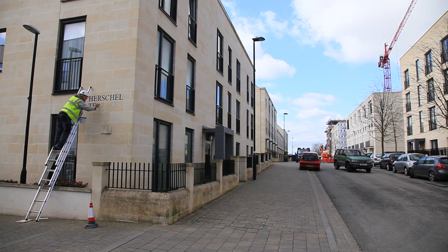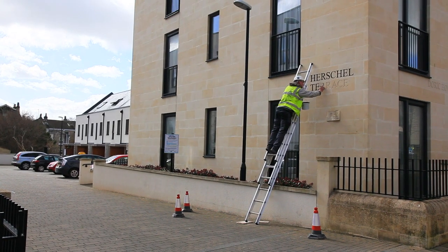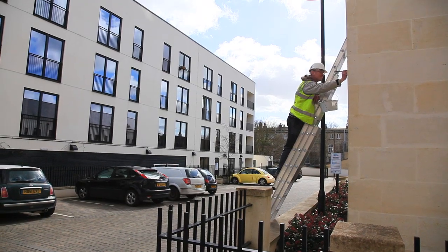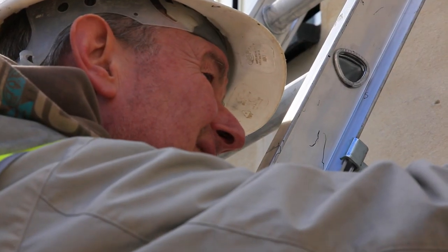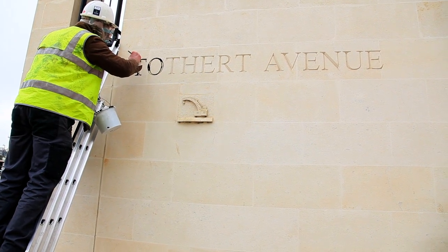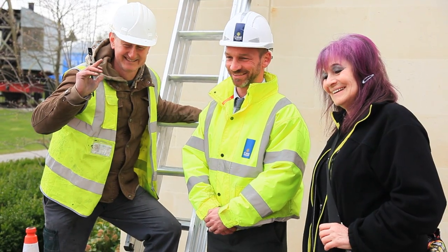It's really nice to be approached by the residents here at Bath Riverside — all positive responses. Some funny remarks like 'you've missed a letter' or 'is that the right colour?' But yeah, it's good to have the banter with the residents in a jocular way. It's good to talk to them and to be appreciated as well. It's nice to have that bit of feedback.